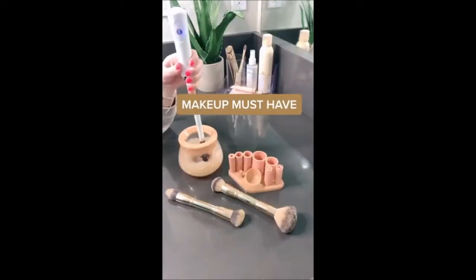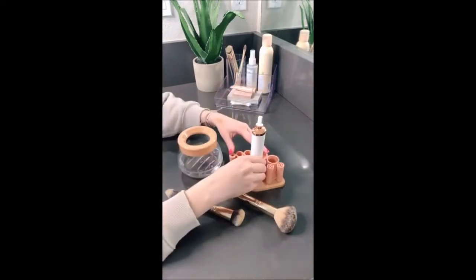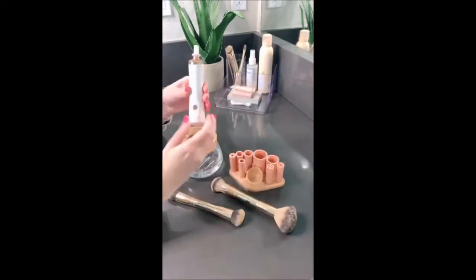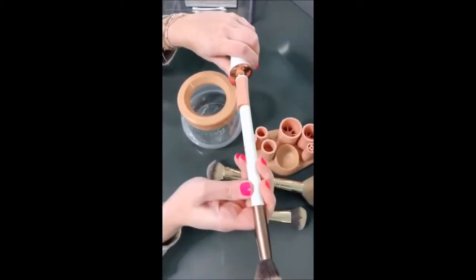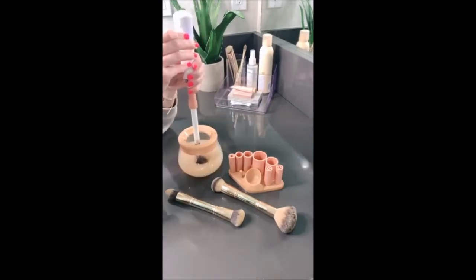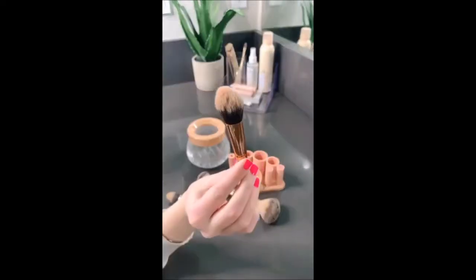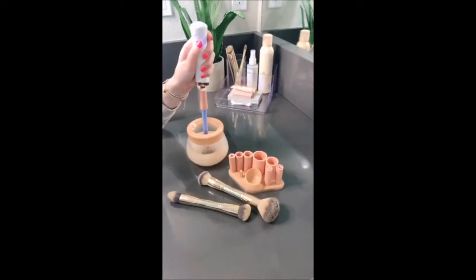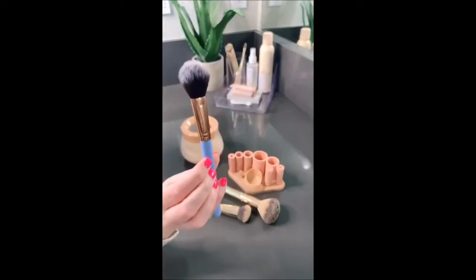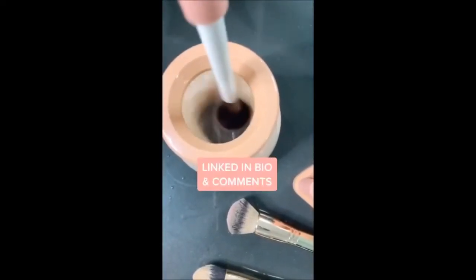A makeup must-have if you always forget to clean your makeup brushes. I recently got this cleaning kit off Amazon for less than $25. It comes with a little bowl that you fill with water and add your brush cleanser. It also comes with an electric handle and eight different-sized attachments depending on your brush size. Stick your brush onto the attachment, put it in the water, press the power button, and it just spins it nice and clean. And can you believe this water? It's seriously disgusting. It's super easy to use and does a really good job — I'll link it in my bio and in the comments.